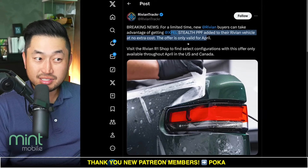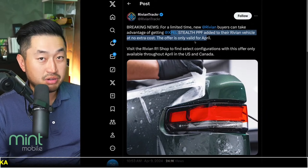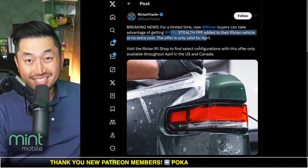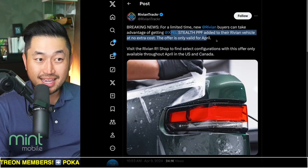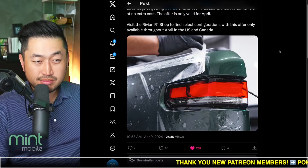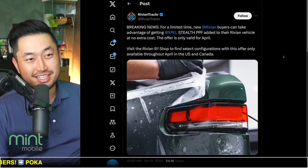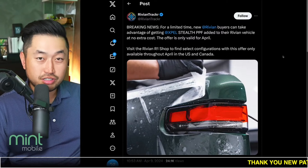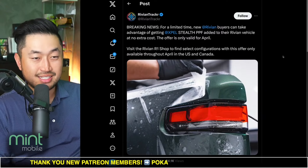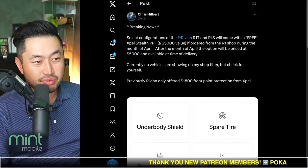XPEL Stealth is actually a substantial value. You can find shops in Los Angeles that are going to charge you anywhere from $4,000 to maybe even $6,000 for that same install job on whatever vehicle you have. This seems like an interesting direction for Rivian. They've tried free charger with installation, a $2,000 credit, then discounts on inventory last month, and now XPEL Stealth with a purchase.